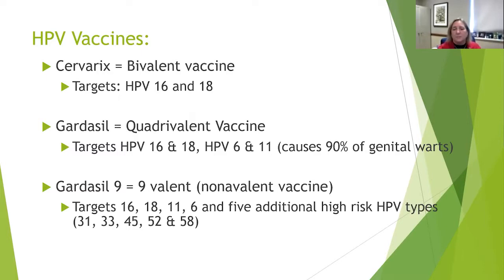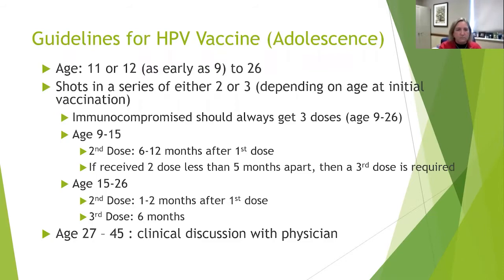Gardasil prevents HPV 16, 18, 6, and 11 infections. Gardasil 9 helps prevent a total of nine HPV infections: 16, 18, 11, 6, and then 31, 33, 45, 52, and 58. In my time working with cancer patients, we really are only concerned about HPV 16 — that's the one we test for when it comes to a cancer.